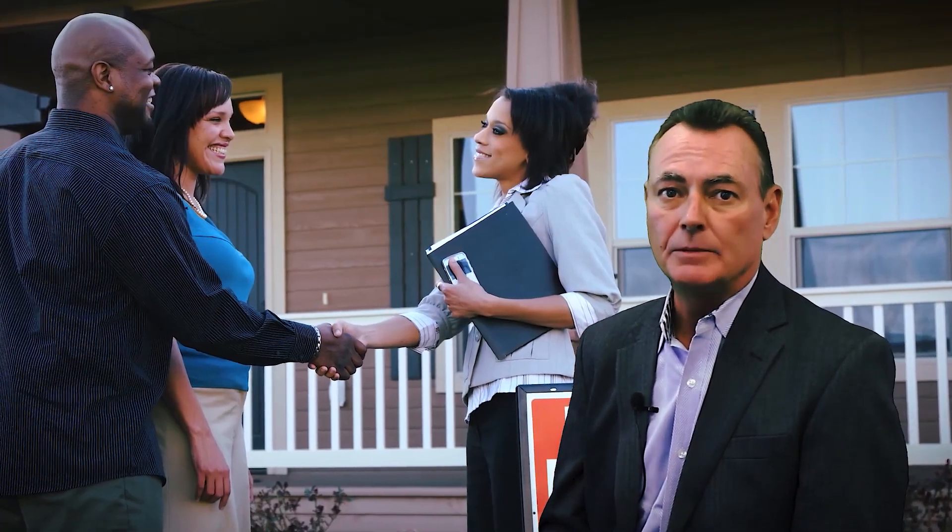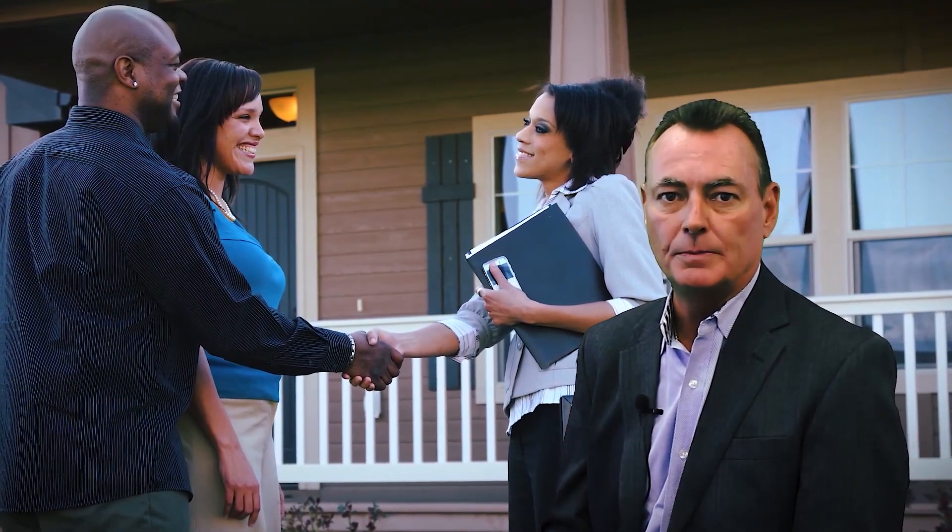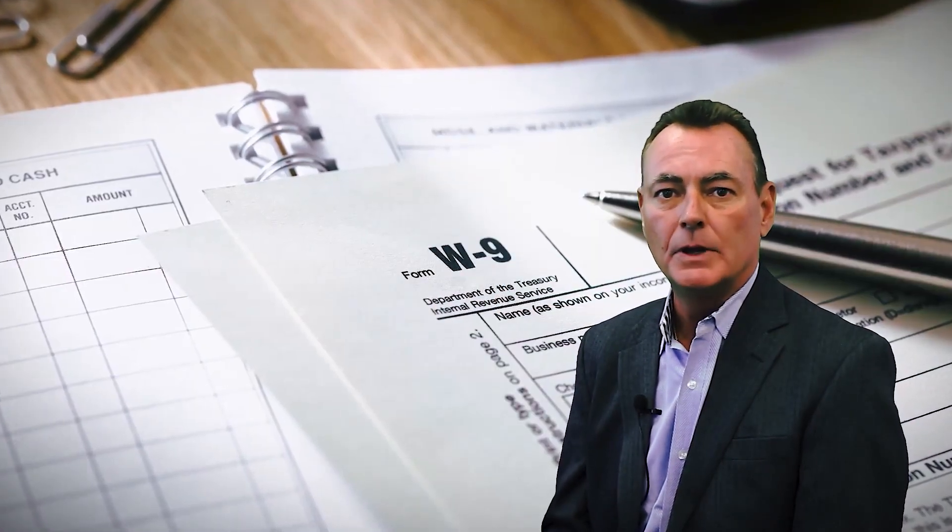The broker's client must be successful at purchasing and closing on the property listed on the registration form. The broker will be required to submit a W-9 form and an invoice to UDOT prior to closing.